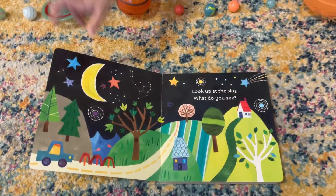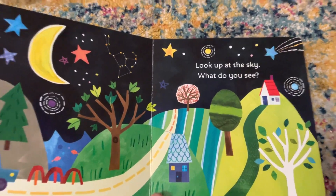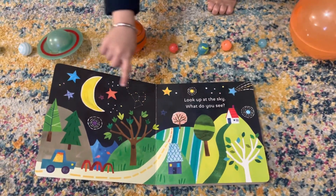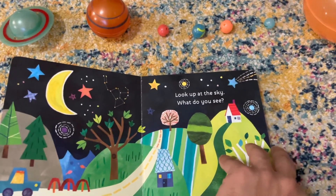All right, yes, look up at the sky. What do you see? Moon and stars. Moon and stars, wow, okay.